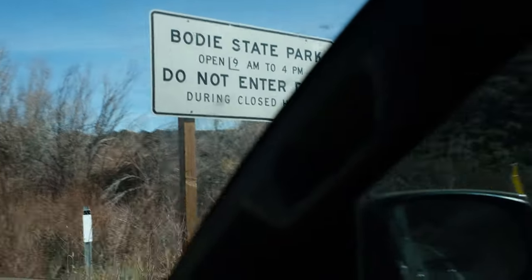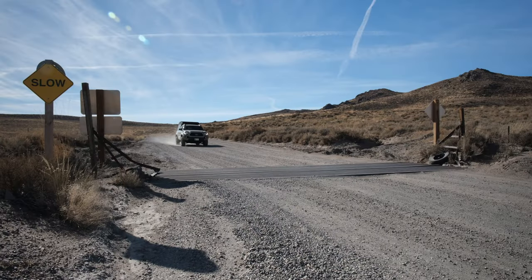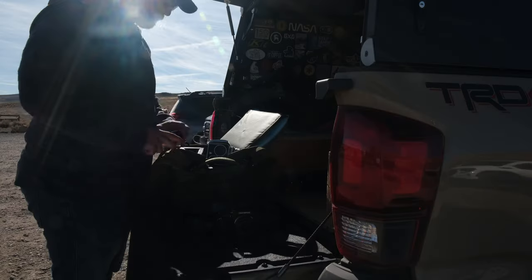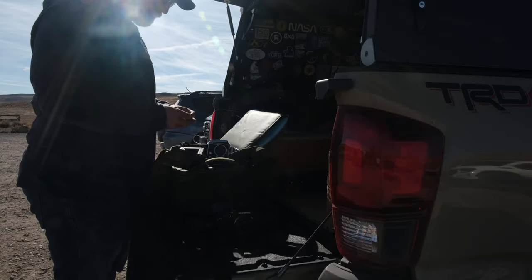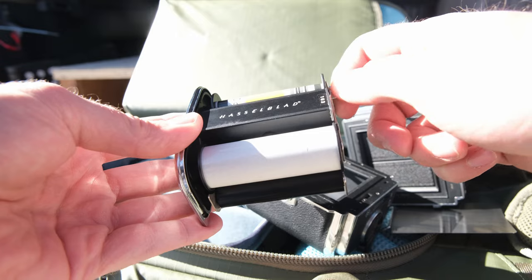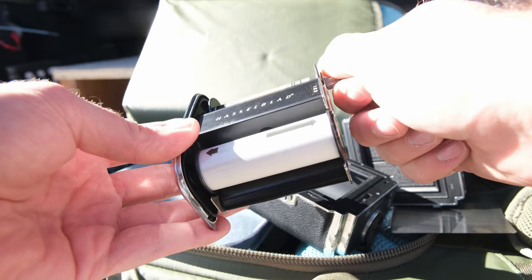Continuing on, I take the exit for Bodie and make my way down several miles of very well-maintained dirt road until I reach the town proper. I decided to load my one and only Hasselblad back with a roll of Portra 400. It's kind of a jack-of-all-trades and I kind of like the pastel tones that it offers for a day like today.